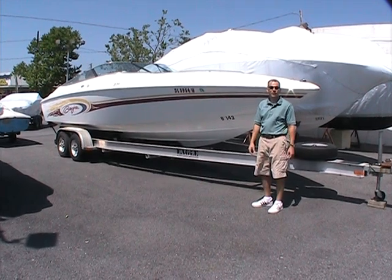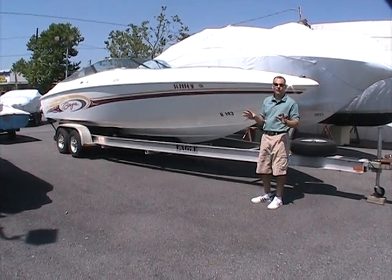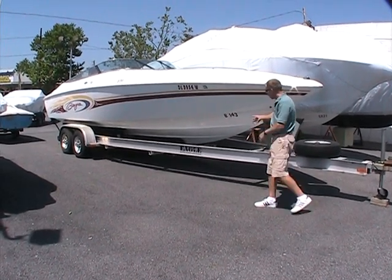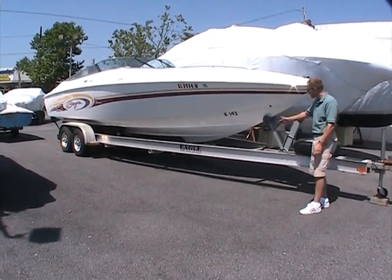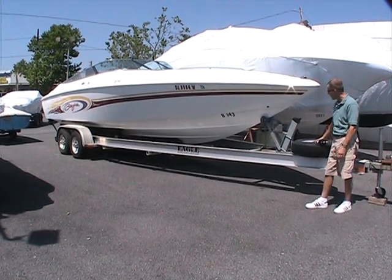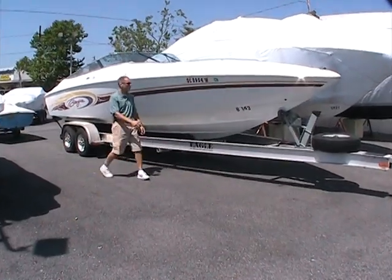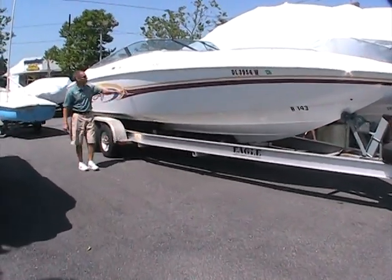And you're not going to believe this — 35 hours on the engine. Very little time, very little use, so there's a lot of opportunity here for somebody on this particular boat. Sitting on an aluminum I-beam Eagle trailer with spare wheel and tire located up here. It's a nice looking trailer underneath the boat, complements it very well.